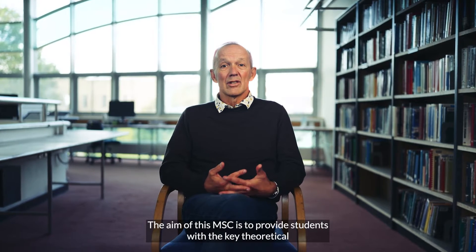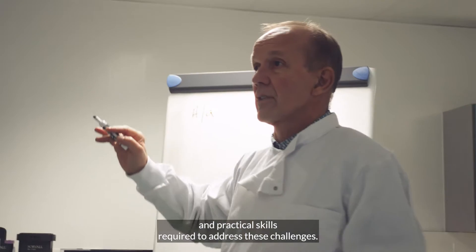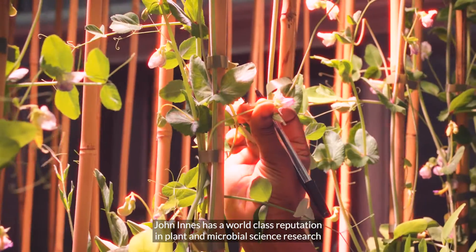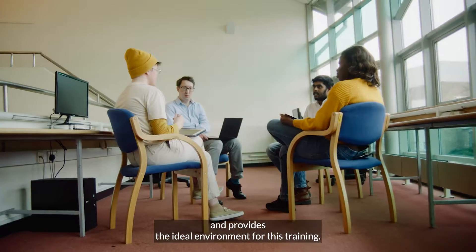The aim of this MSc is to provide students with the key theoretical and practical skills required to address these challenges. John Innes Centre has a world-class reputation in plant and microbial science research and provides the ideal environment for this training.